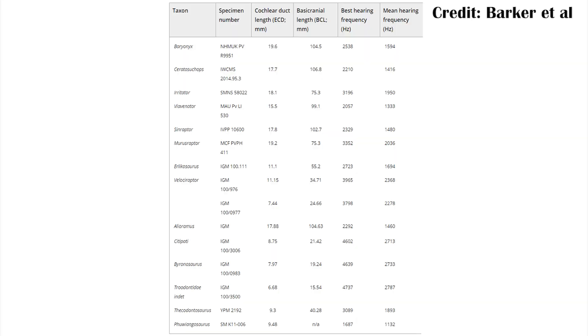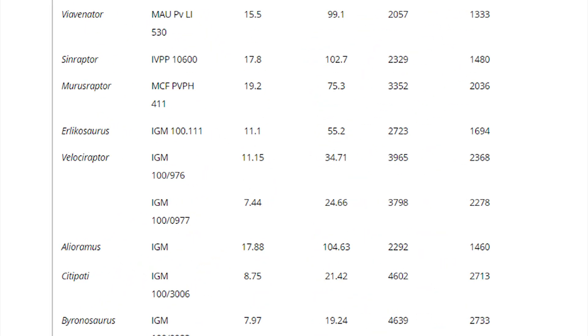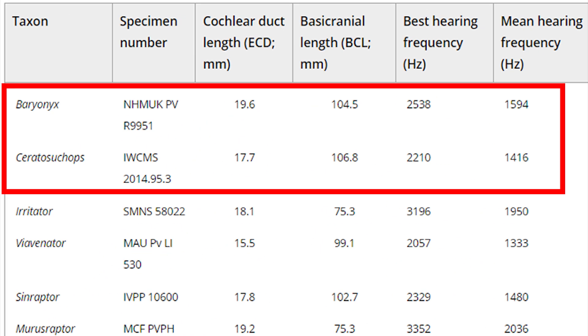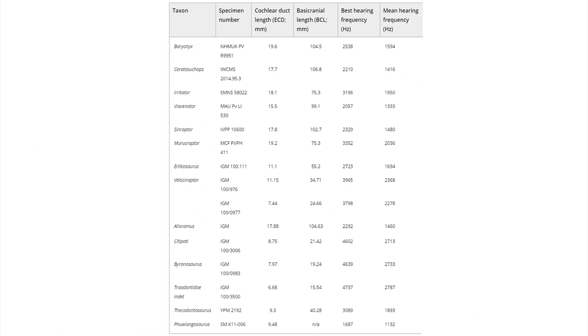These researchers also looked at the hearing of the animals, and what they found is that hearing probably wasn't a major factor in what they were doing. By measuring the different canals in the ears, they were able to suggest roughly what pitch these animals normally heard. They did this for a whole range of animals, including Velociraptor — a pretty small dromaeosaur about the size of a turkey that probably heard high-pitched noises. Ceratisucops and Baryonyx ranged from about 1400 to 1600 hertz, which is pretty similar to other large theropod dinosaurs.